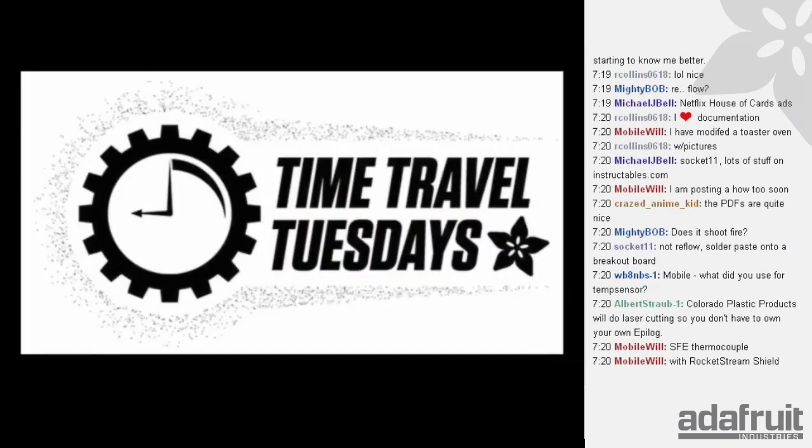Time Travel Tuesday — every Tuesday we have Time Travel Tuesday, a look back in time at the maker world, science world, and technology world.